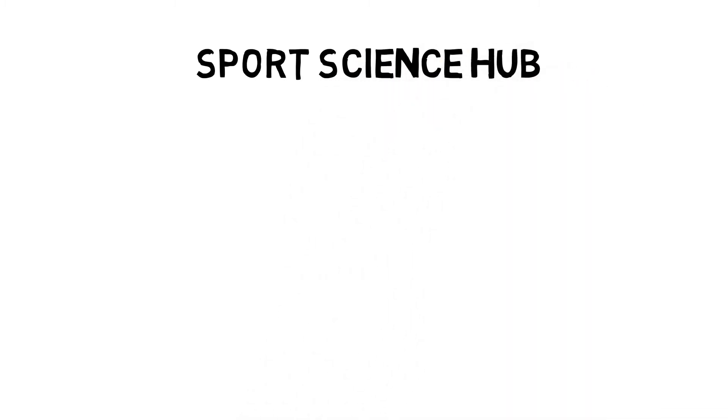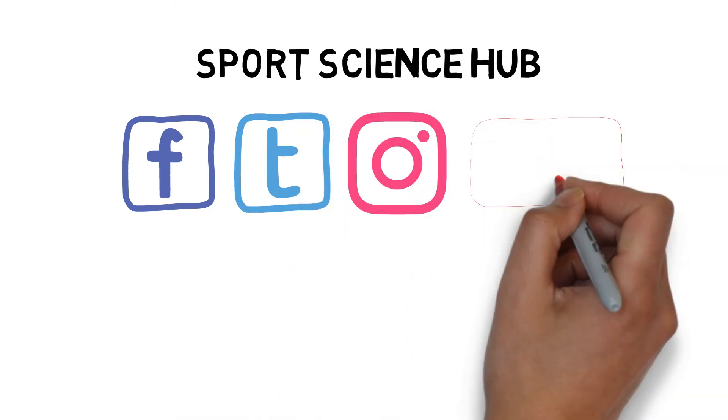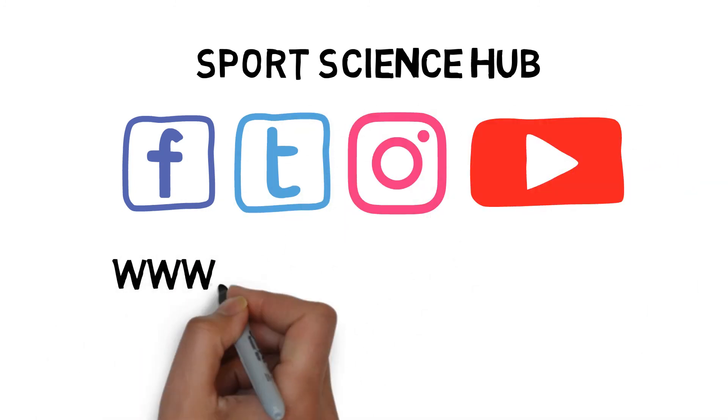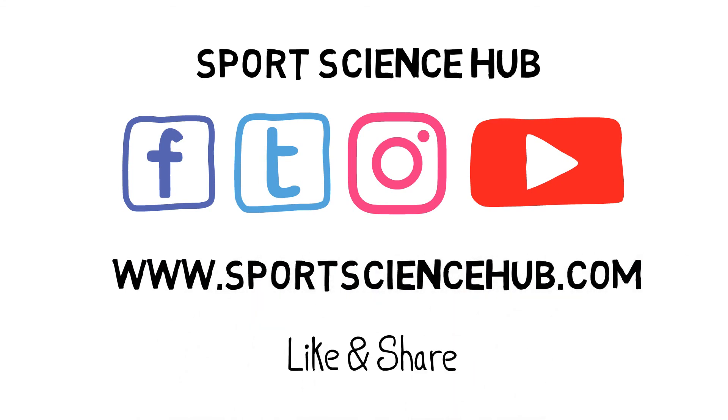If you liked what you saw, then please help others find our videos and hit the like button below, and subscribe to our channel now. You can also find us on Facebook, Twitter, and Instagram. Don't forget to also visit our website at www.sportsciencehub.com for more videos on everything you need to know about sports science. See you soon.